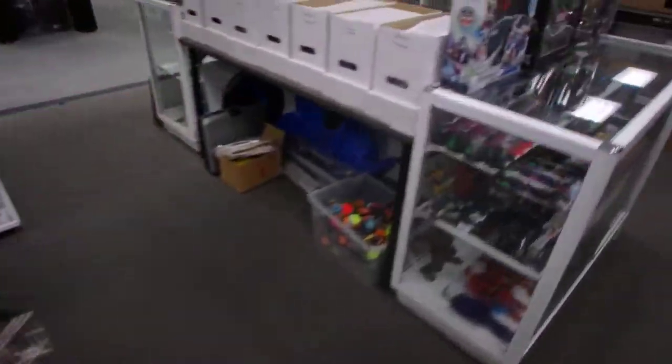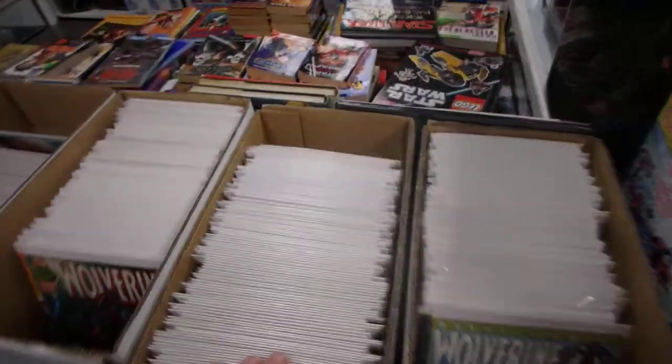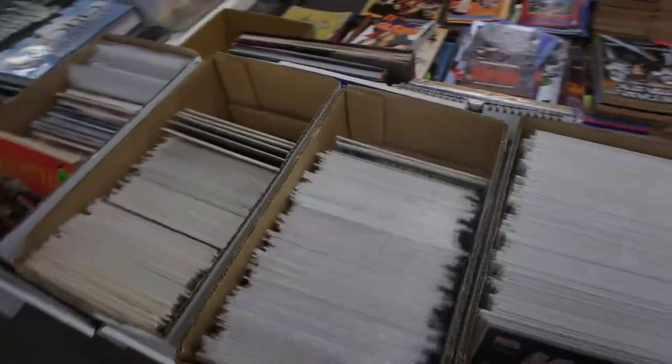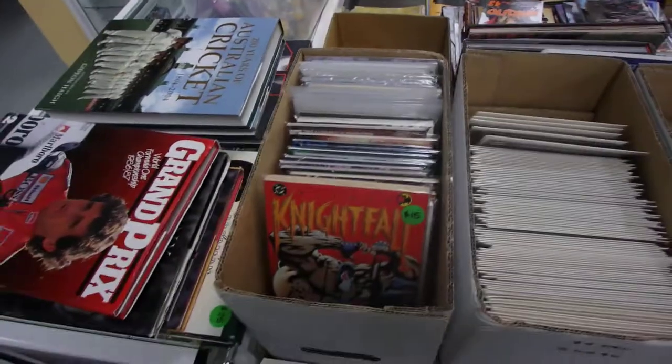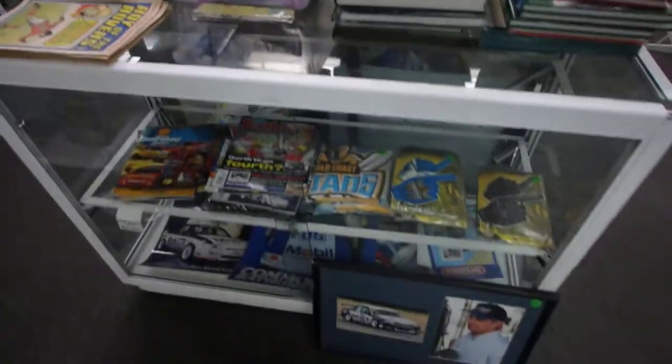We've got Marvel figures in here. All our comics are here — we do have a lot more comics to come out. I was going to say storeroom, but I'll show you the big pile of stock we have up the back, which includes a large amount of comics.